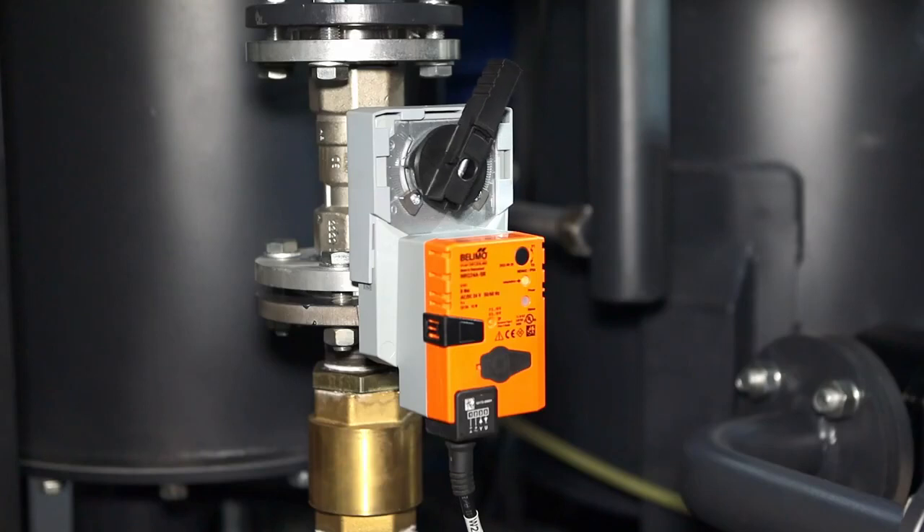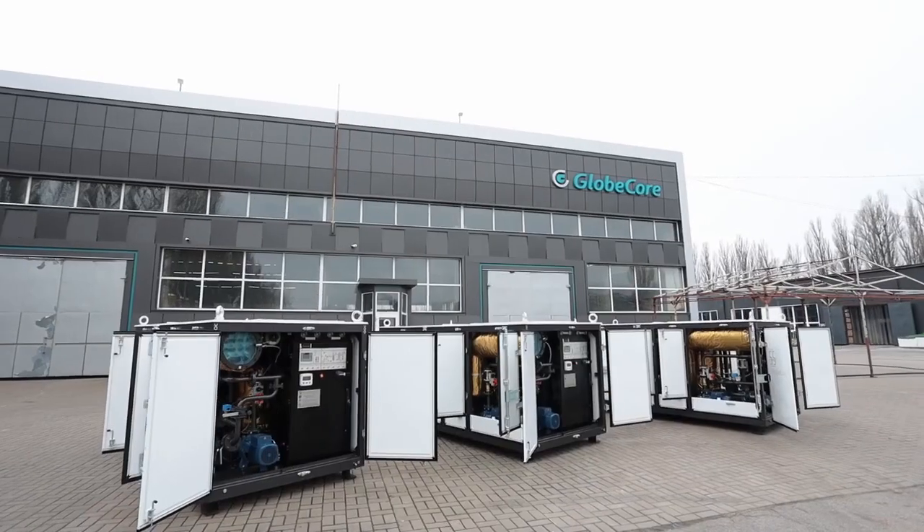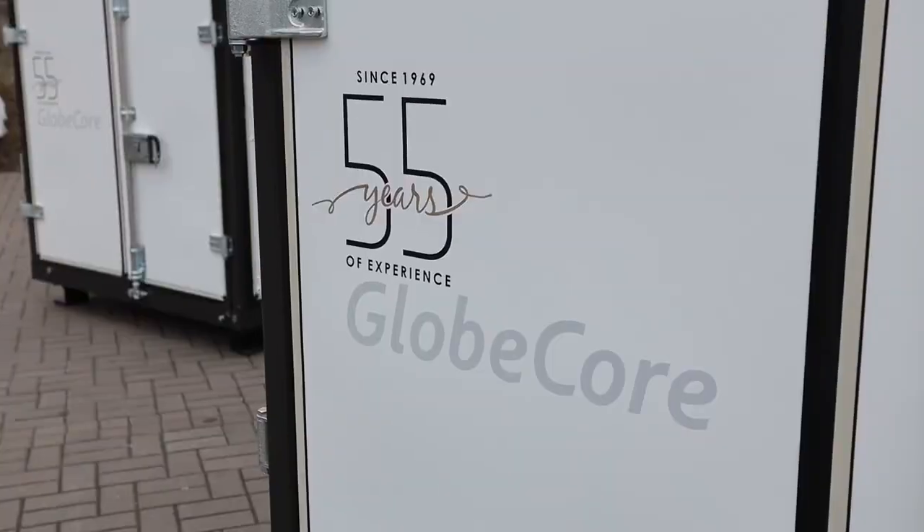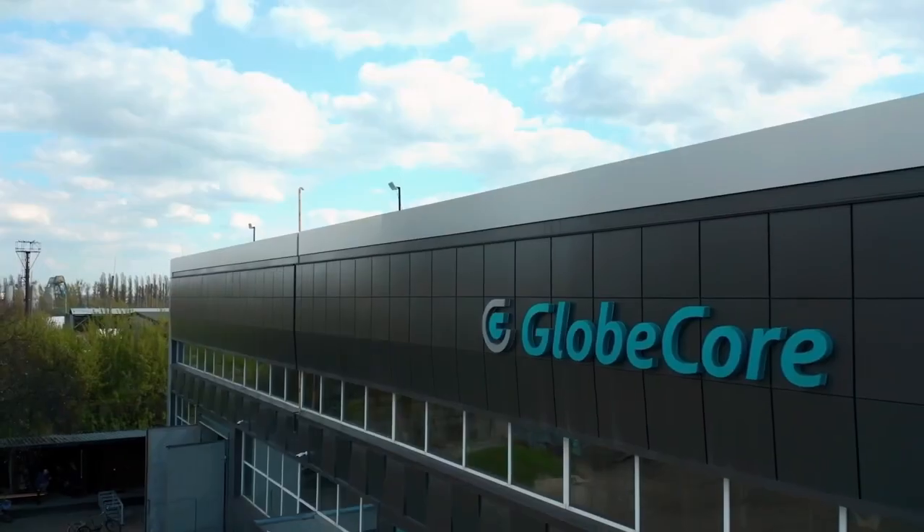More information about the technology and units for Firecal fire-resistant fluid purification is available on our website at www.globecore.com.